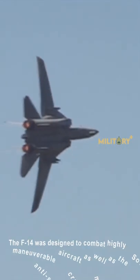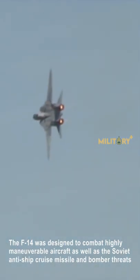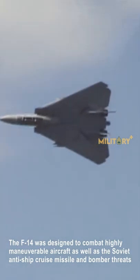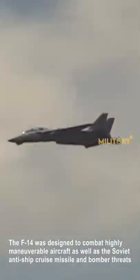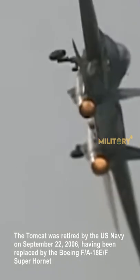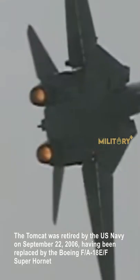The F-14 was designed to combat highly maneuverable aircraft, as well as the Soviet anti-ship cruise missile and bomber threats. The Tomcat was retired by the United States Navy on September 22, 2006, having been replaced by the Boeing F/A-18E/F Super Hornet.